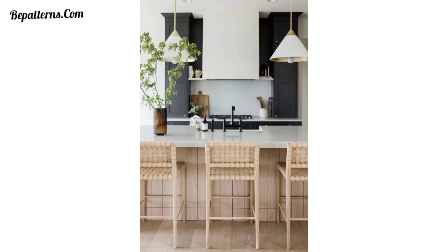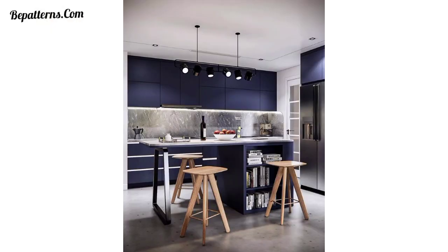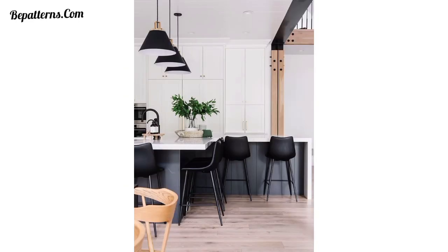Assalamualaikum viewers, how are you all? I hope all friends will be fine and doing well. God bless you. Welcome back to my YouTube channel. I'm very thankful to you for subscribing, watching my previous videos, and supporting me. Here are a few kitchen tool bar design ideas to inspire you.